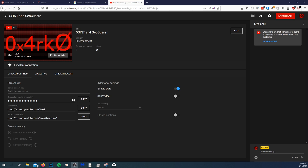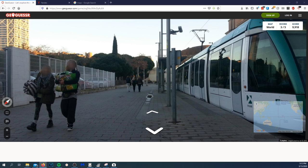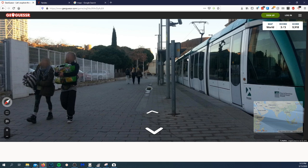Apologies that there isn't a picture of me on here, mainly because my cat chewed through my webcam cord. Today we're playing GeoGuessr. For those that don't know, GeoGuessr is a game where they throw you into a random location in the world and you try to guess on a map where the photo was taken. The closer you are, the more points you get.